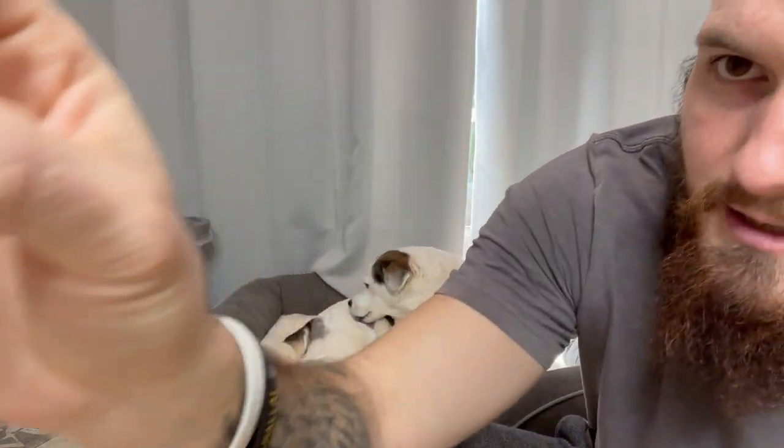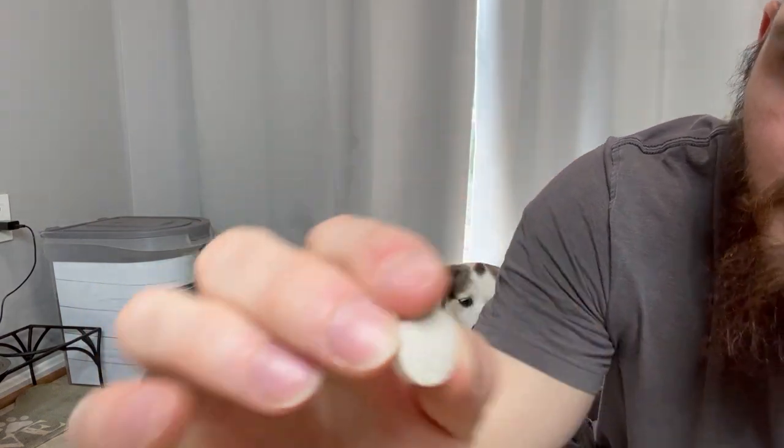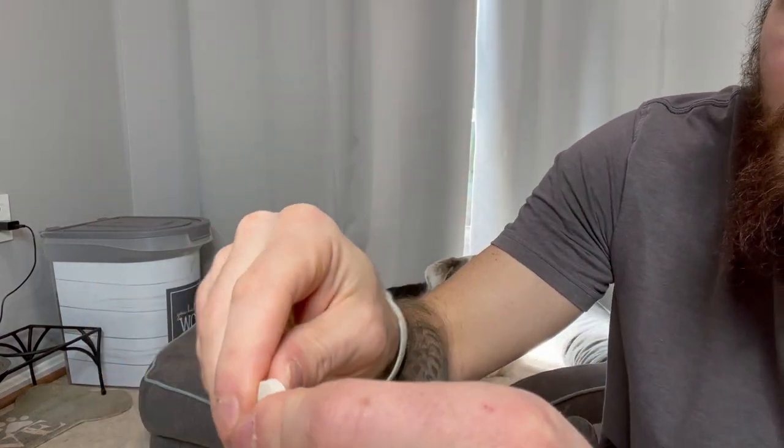That's about Trixie's dose right there — she gets one. Zulu gets half a pill. They break really easy; you just grab it by that line right there. You put your fingernail in there and it just breaks right in half. It's really easy to break apart if you need to do that for your smaller dogs.